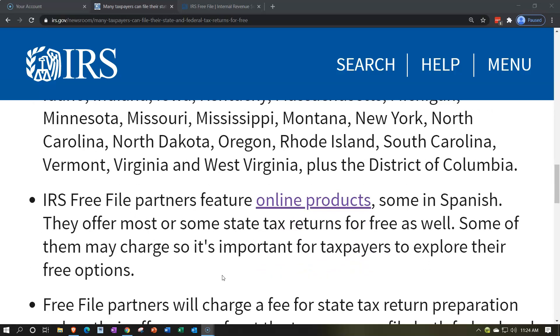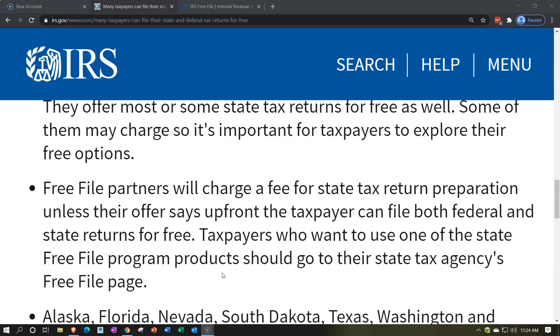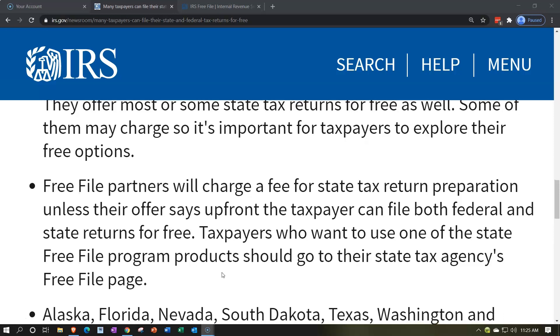IRS Free File partners feature online products — some in Spanish — and offer most or some state tax returns for free as well. Some of them may change, so it's important for taxpayers to explore their free options. You want to make sure you're researching this because the free options can change. If they're linking to third-party providers who are making their own offers, those offers can change too. Look at the requirements first, and then possibly consider the software's popularity or quality after that.